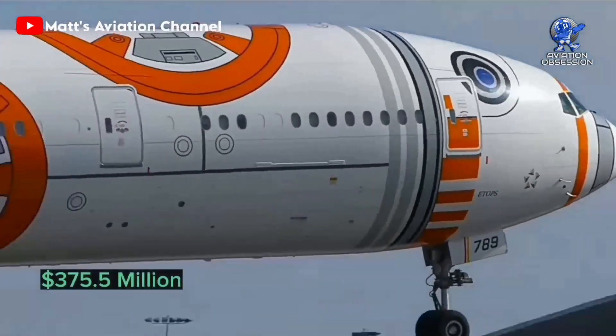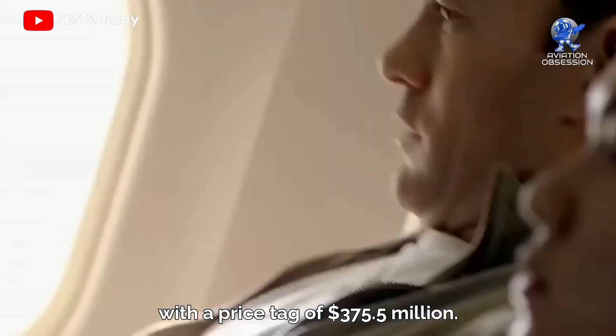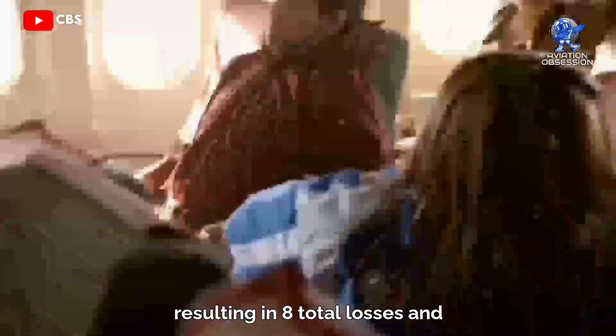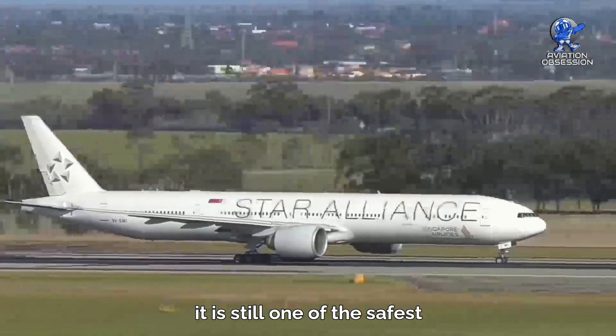The most popular variant is the Triple 7-300ER, with 844 planes ordered. It's also the most expensive, with a price tag of 375.5 million dollars. The aircraft has been involved in 31 accidents resulting in 8 total losses and 541 fatalities, yet it remains one of the safest airplanes in history.